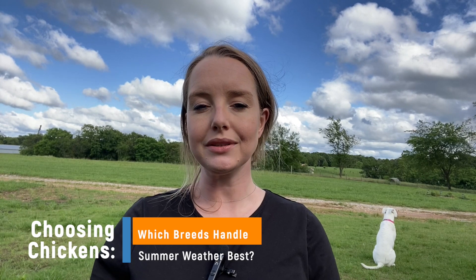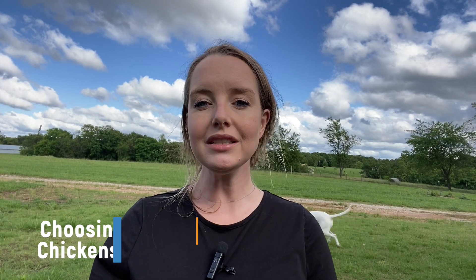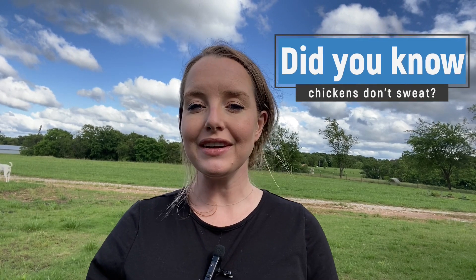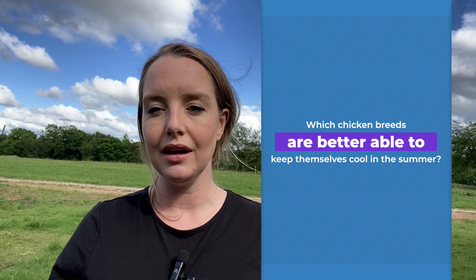Choosing chickens: which breeds handle summer weather best. There are a lot of differences between people and chickens, but one is that chickens don't sweat — they get rid of excess body heat in other ways. I'm Dr. Michaela, and this video will cover which chicken breeds are better able to keep themselves cool in the summer.